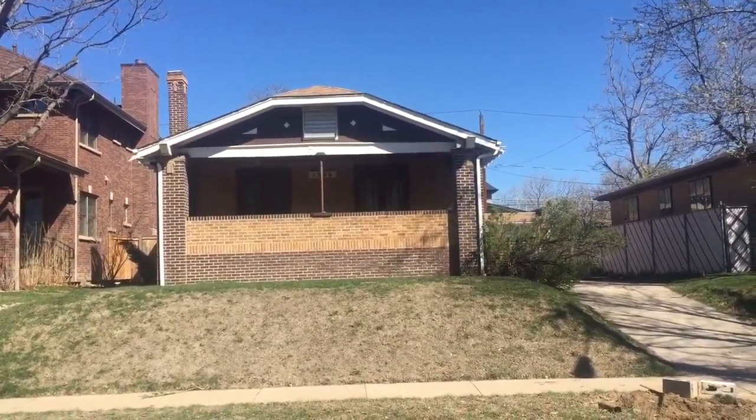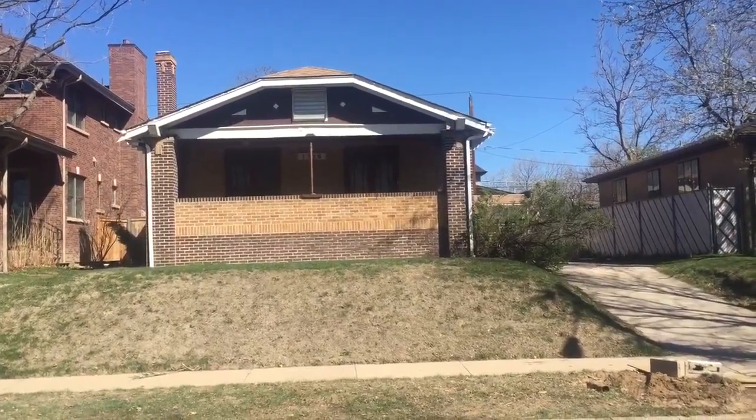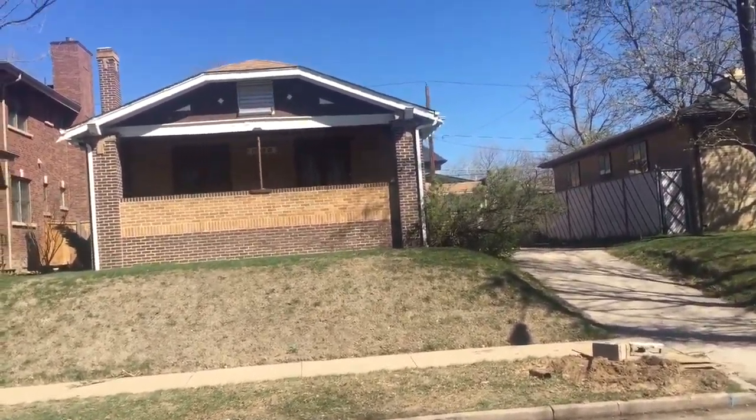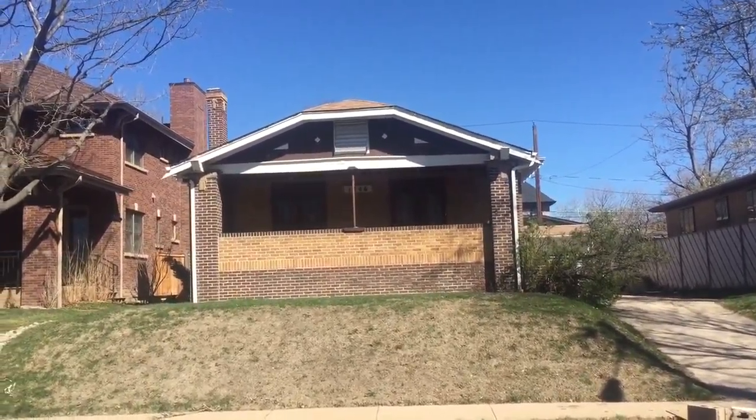Hello Kevin and Mike. This house right here in front of us is 1346 South Gaylord Street. This bungalow here in Wash Park is going to be scraped soon.